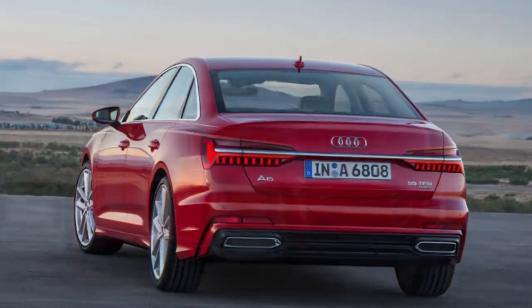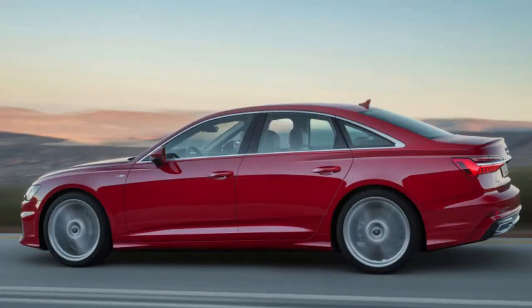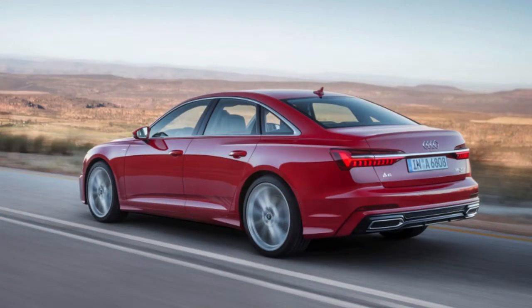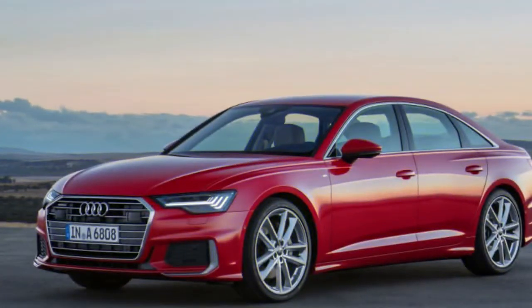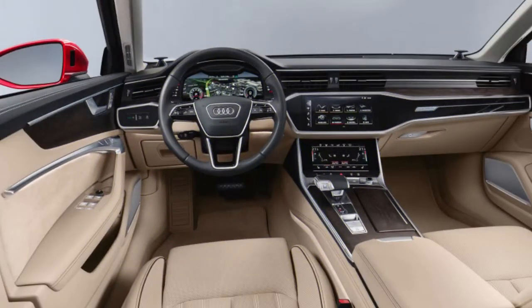Inside the cabin, the A6 again borrows nearly everything from the most recent A7, including its 10.1-inch MMI infotainment screen, haptic-enabled touch, soft buttons on the center stack, and 12.1-inch virtual cockpit instrument cluster. If that isn't enough digital display tech for you, consider adding the full color head-up display. Audi's optional parking pilot and garage pilot enable the auto to autonomously navigate into parking spots or garages.